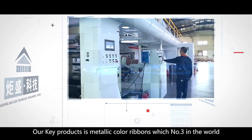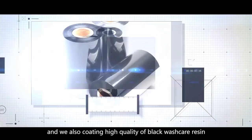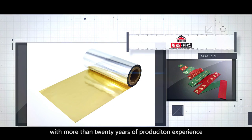Our key products are metallic color ribbons, which is number three in the world. We also coat high quality black wax, wax resin, and resin ribbons. With more than 20 years of production experience,